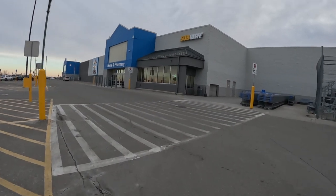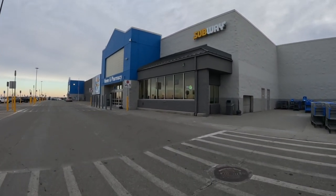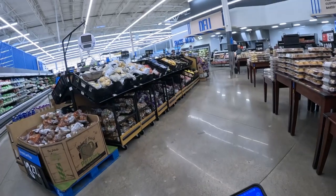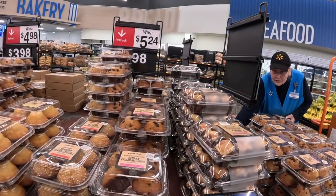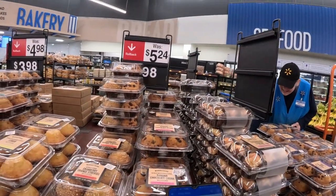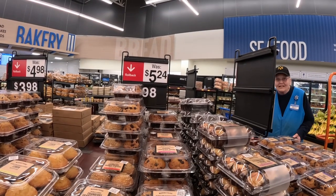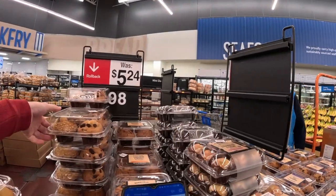All right guys, let's head on into Walmart. See what these three items are — section 18, here we go. Number five... blueberry and chocolate chip, there they are.